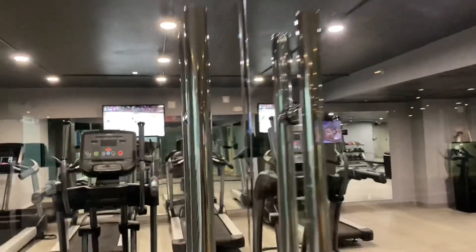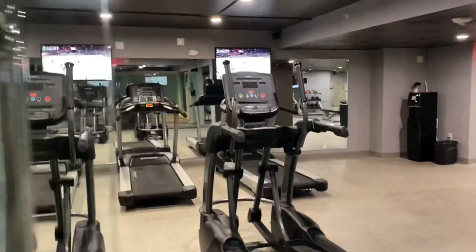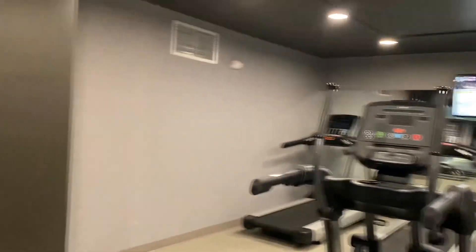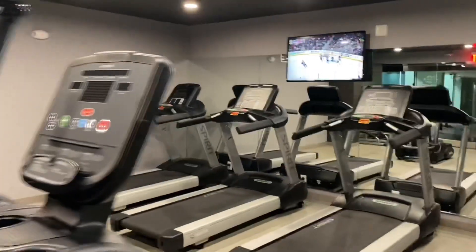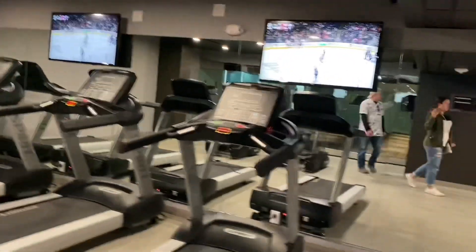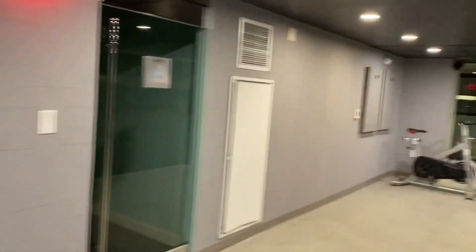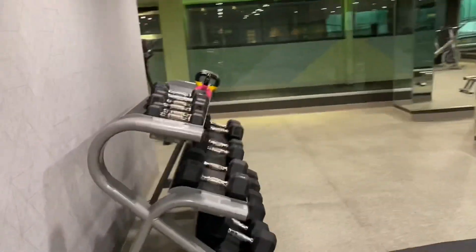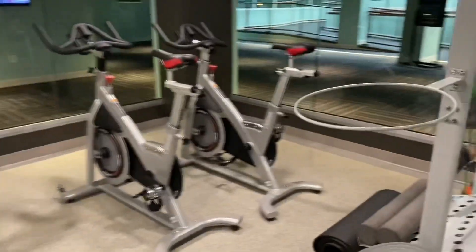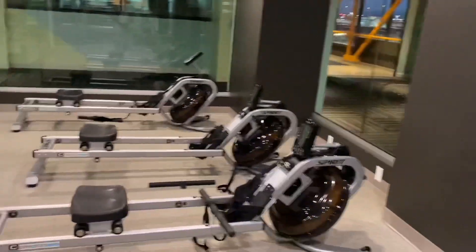Here is the fitness center. This is one of the nicest fitness centers I've seen in a hotel. It just had so much equipment and I didn't really think it would have this much. There was one person in here, but throughout our stay we didn't really see a lot of people using it. So if you want to come get a good workout in, there's plenty of equipment and you'll probably have the place to yourself.